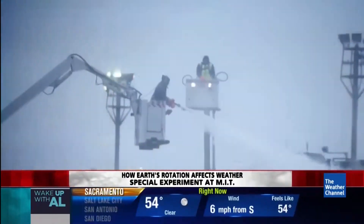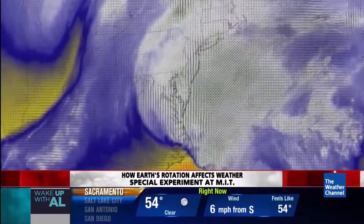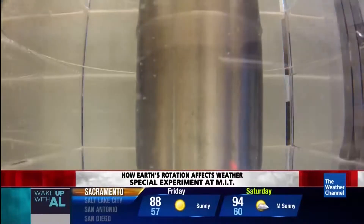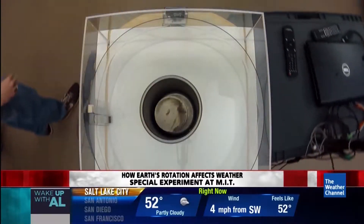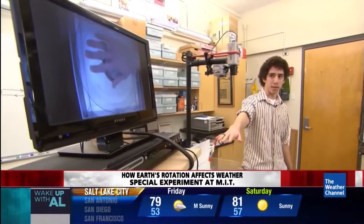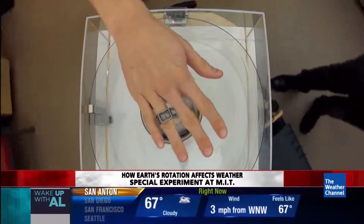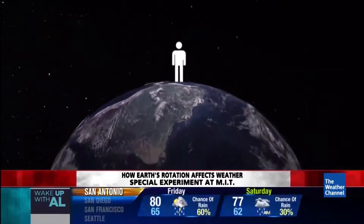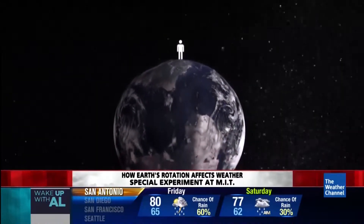Powerful winter storms like Nemo in Boston are all part of the way weather swirls around the Earth. To understand how it's all connected, we placed a camera outside the spinning tank and one on top. If I just stick my hand in here, you get that funky spinning hand effect because the camera is spinning at the same rate as the tank. It's just like you standing on the spinning Earth.